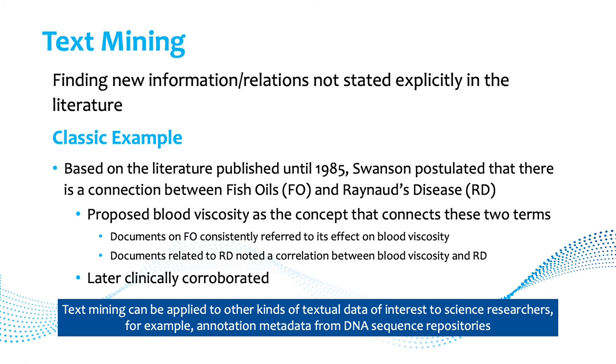Text mining, or data mining, is about finding new information. The classic example is Swanson's work, where he discovered a connection between fish oils and Raynaud's disease, with blood viscosity as the link. Documents on fish oil referred to its effect on blood viscosity, and documents on Raynaud's disease noted a correlation with blood viscosity, leading to the clinically corroborated finding that fish oil may treat Raynaud's disease. Text mining can also be applied to annotation metadata from DNA sequence repositories.